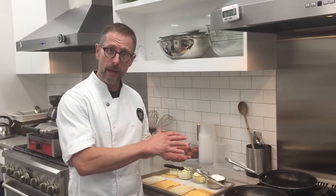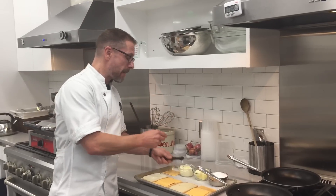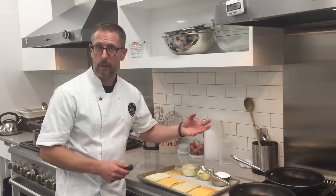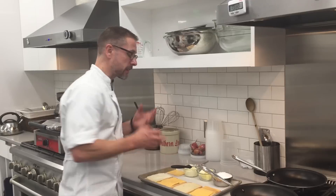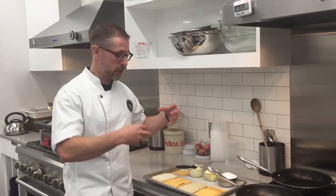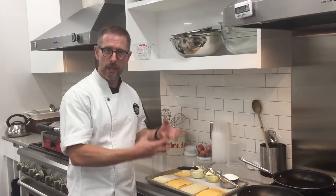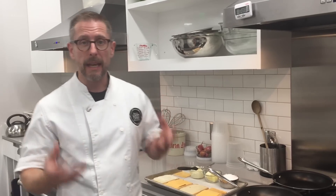Everybody has different opinions on what makes them better. My opinion is what makes a grilled sandwich, especially grilled cheese, better is to use mayonnaise spread onto your bread as opposed to using butter. What mayonnaise does is it's going to give it a great crust, a tangy flavor. It's going to balance out with all the rich cheese, whether you're using a ham and cheese or just an all-cheese griddled sandwich. The mayonnaise is going to give a good balance of flavor.